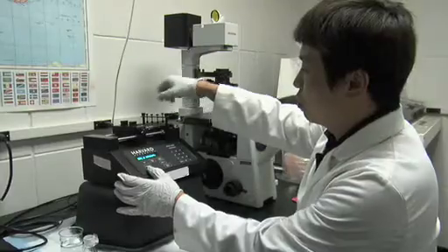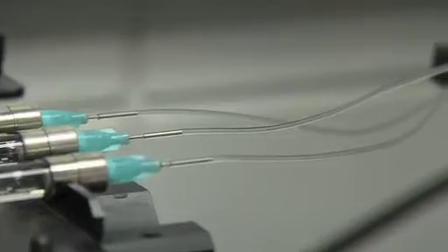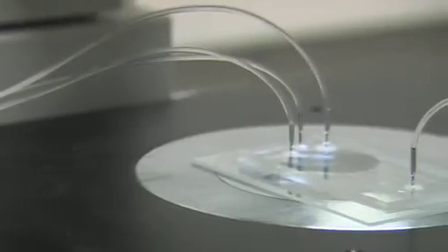We use microfluidic devices. We pump fluid through on the order of microliters per minute, so very small flows. We can add up essentially all of the forces acting on the bacterium and then predict where it might be and when it might get there.